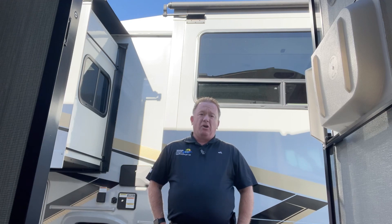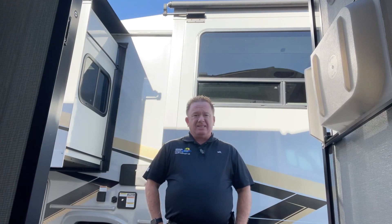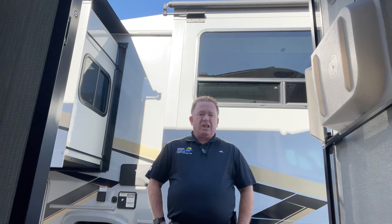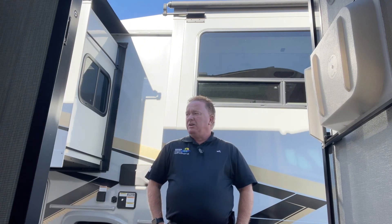Today I'd like to go over the Coachman Prism. The model number is a 24FS. It's really nice — it's got a full slide, a lot of amenities, a lot of neat stuff. So without further ado, let's go check it out.